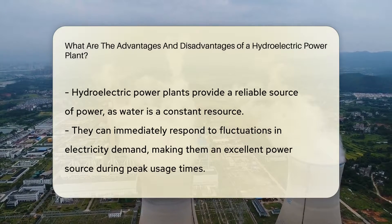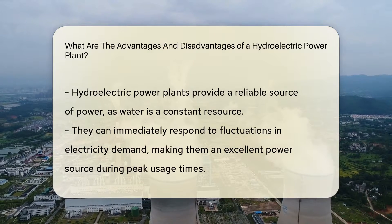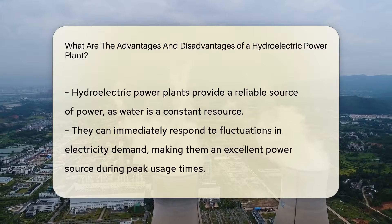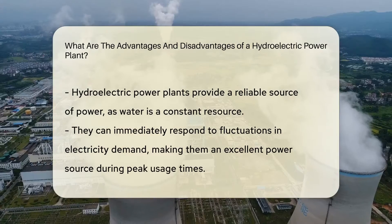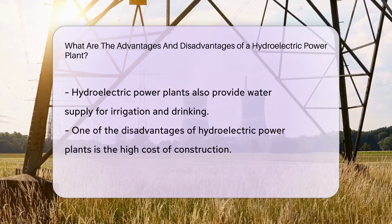Furthermore, they have the ability to immediately respond to fluctuations in electricity demand, making them an excellent source of power during peak usage times. And let's not forget about their role in providing water supply for irrigation and drinking — a bonus advantage.